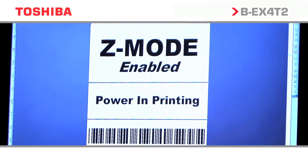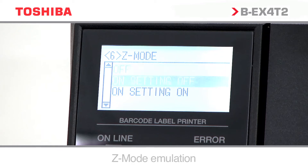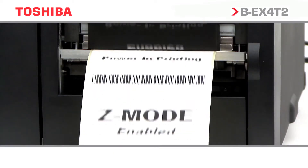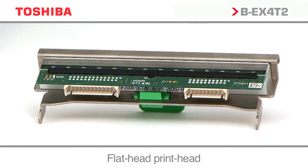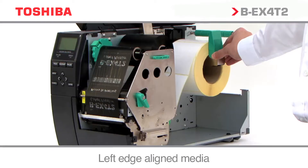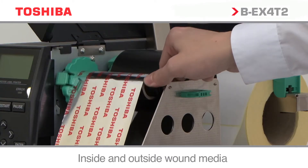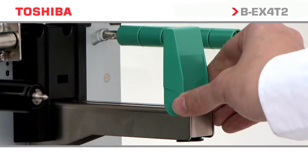The BEX4T2 series are designed to seamlessly replace competitor products, using Z-mode emulation to integrate into legacy software systems. Flathead technology, left justified media, and the use of inside and outside wound ribbons allows for replacement of ageing, costly to operate, legacy printing estates.